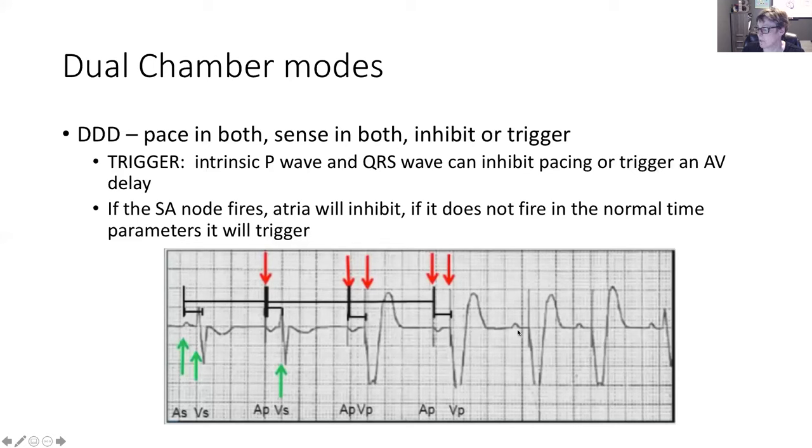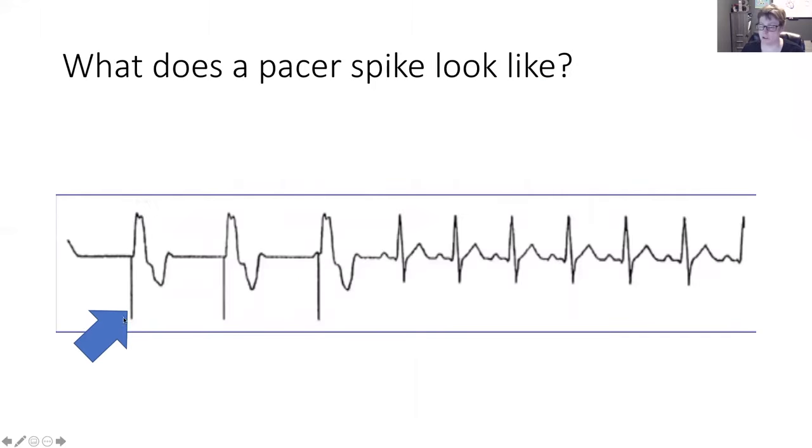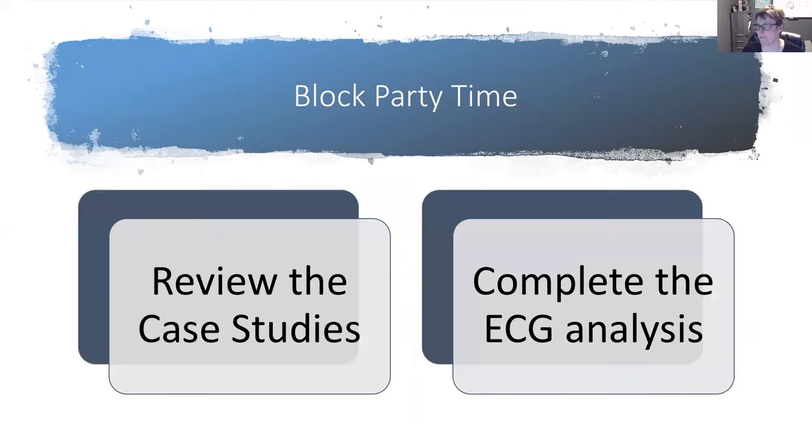In the next beat, the atria again did not initiate their own impulse, so the pacemaker spike is there, we have an inverted P wave to show it was responsive, and the ventricles did not respond on their own, so we have another spike followed by a wide, bizarre QRS — typical with a pacemaker. Here's one for you to work out: what does VVI mean? Ventricles being paced, ventricles being sensed, and the pacemaker will inhibit should the heart create its own ventricular impulse and contract. Pacer spikes are followed by a wide bizarre QRS if ventricular, or an inverted P wave if atrial. Now head on over to your practice session.